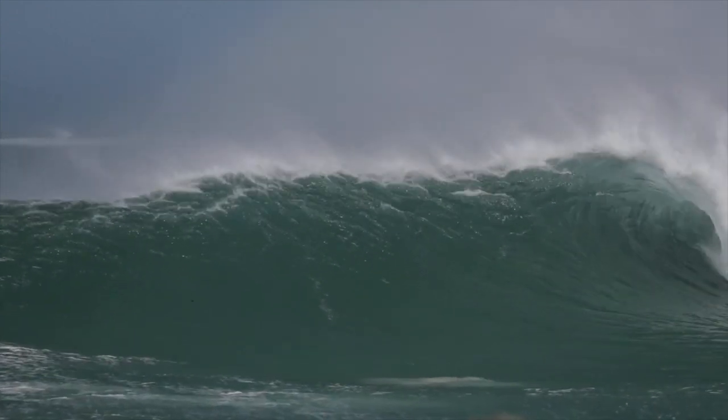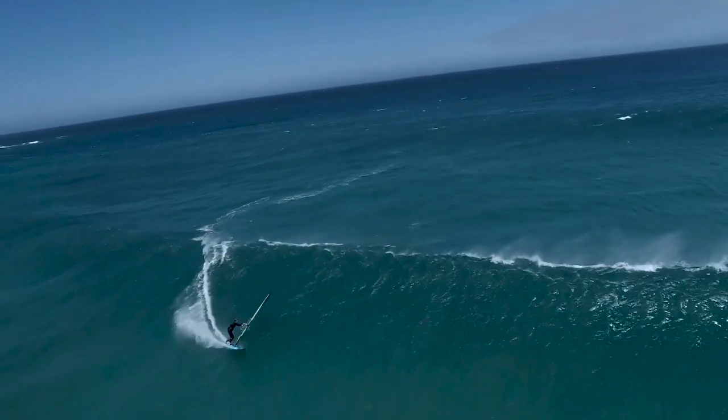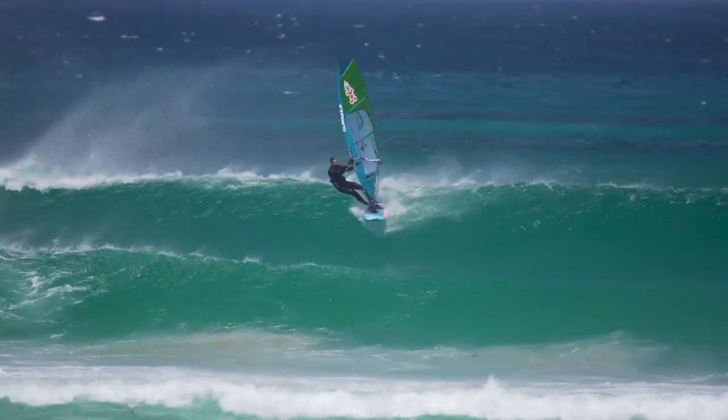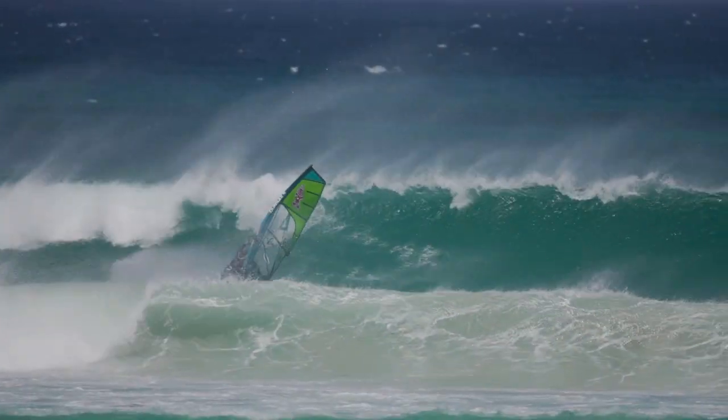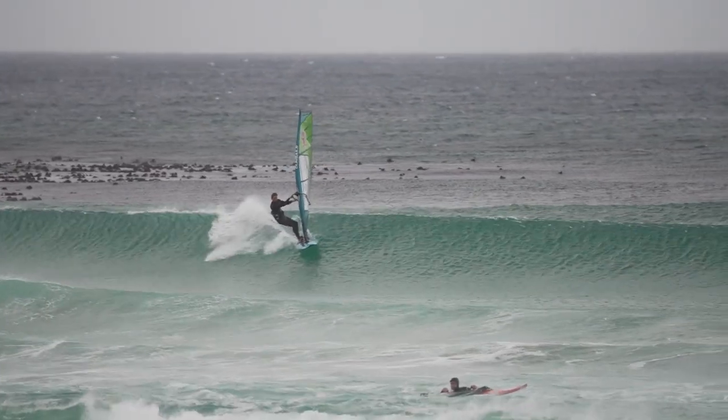Some waves are mushy, some waves have different sections where you find more power. In the end of the day, you want to look on the water for a wave that has a shoulder — a tendency to break at one point and then break all the way to another point — so you can connect and use the power of the wave to generate board speed. Once you are on a new spot, rather go too early than too late, so you get a feel for the wave, stay in a safe zone, and then step by step move to the peak or the breaking section.